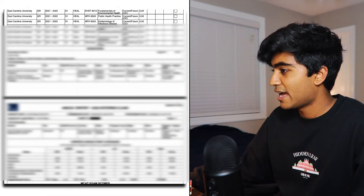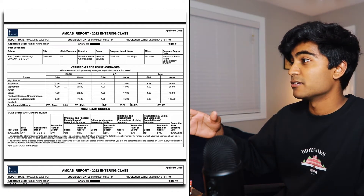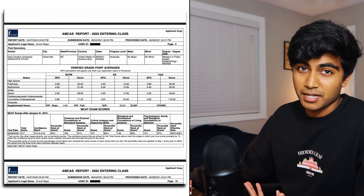Next is your GPA section. These are calculated after your application is processed, and the tables will automatically populate for you. And your MCAT score will automatically populate as well.